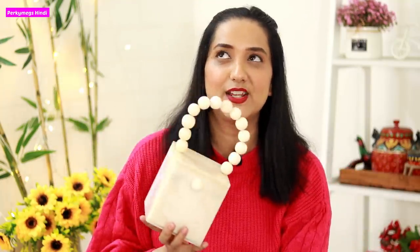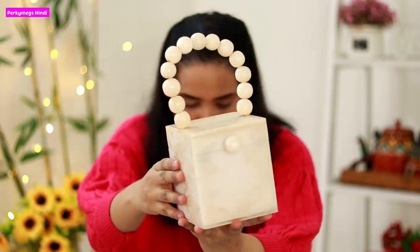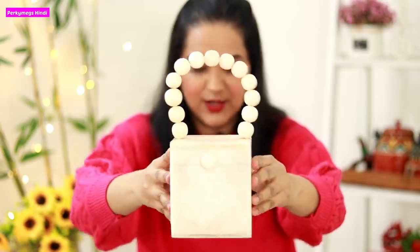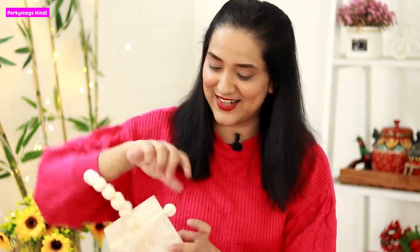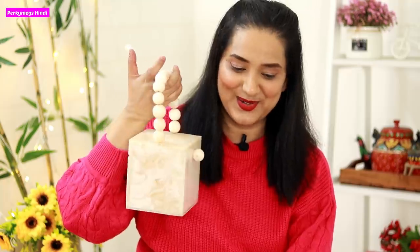Next one is this very dressy kind of bag which I bought from the brand Rachnatmuk Designs. This is a marble-pattern bag — it's a statement bag. And from the inside, this is how it looks.